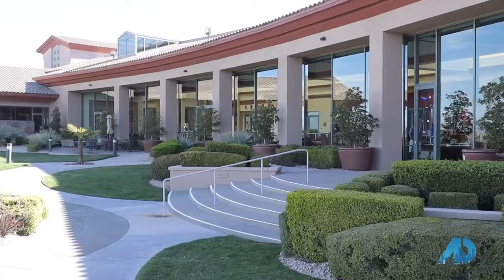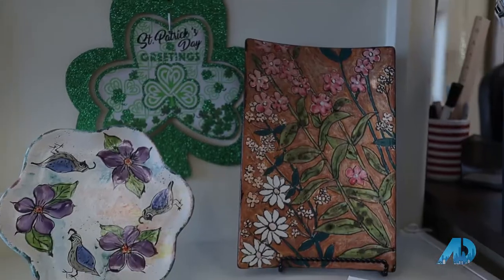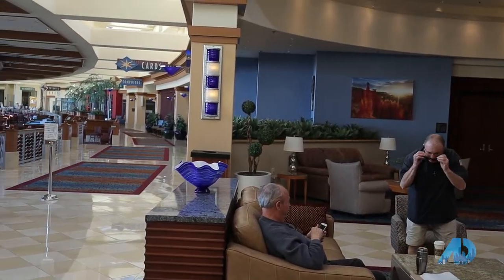You should see the view of downtown Las Vegas strip! We are at Sun City Anthem in Henderson, Nevada, visiting with Laura Harbison, a power player real estate agent and specialist in the 55-plus community. Let's go find Laura and see what we can find out.